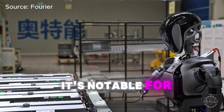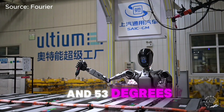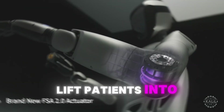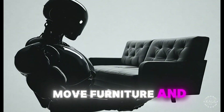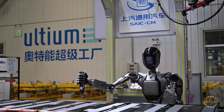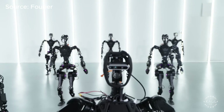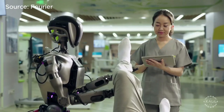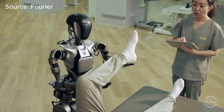It's notable for its high torque rating and 53 degrees of freedom. Its 380 newton-meters of torque is enough to lift patients into wheelchairs, move furniture, and operate industrial tools, as seen at an SAIC GM automotive facility. In comparison, the GR1 had 300 newton-meters of torque, which was sufficient for lifting nearly its own weight but offered much less power than the GR2.